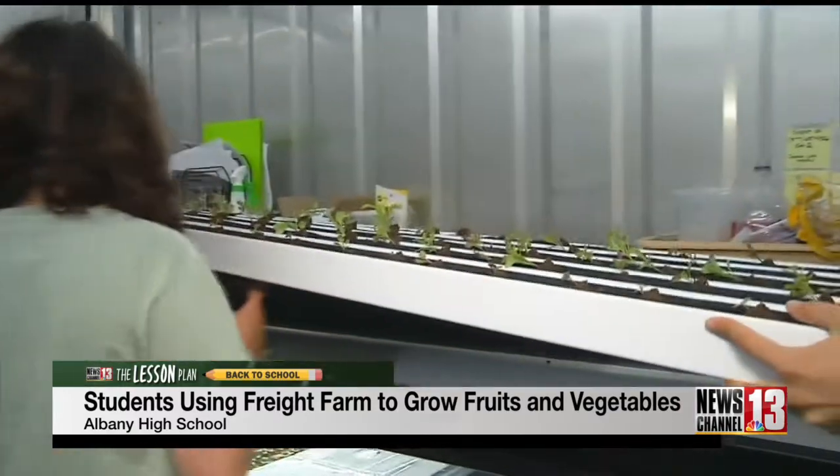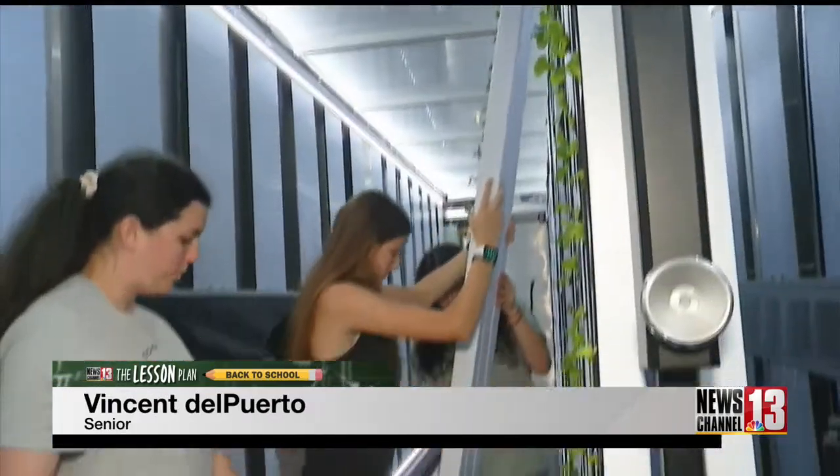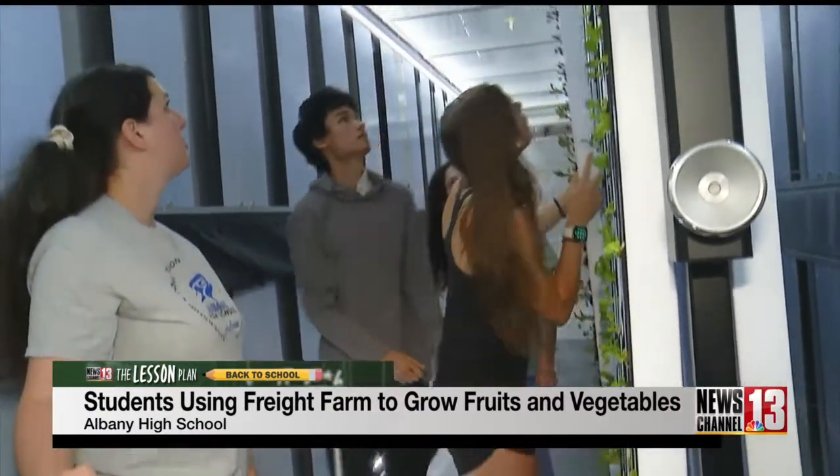There are many aspects to this program that benefit the students, like preparing them for their future. In college, I want to study botany and plant sciences, so I thought that by joining this course I would learn more about plants and possibly agricultural sciences, mostly considering a career in that.